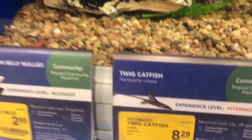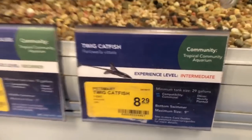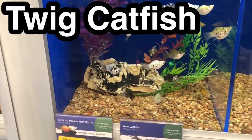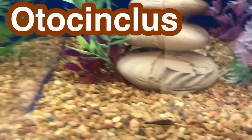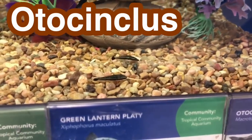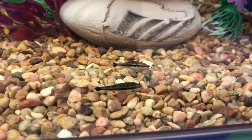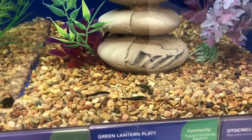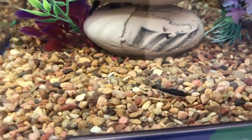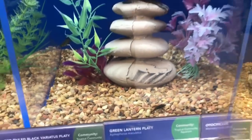We also have the twig catfish — this is a very unique, somewhat new-to-PetSmart choice. And we have the Otocinclus. This is one of my personal favorites. I've had some issues with them dying off from buying at PetSmart, so just be aware that they aren't the most sturdy of catfish. But once you get them in your tank and set up, they do great.